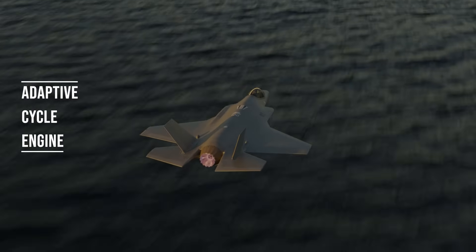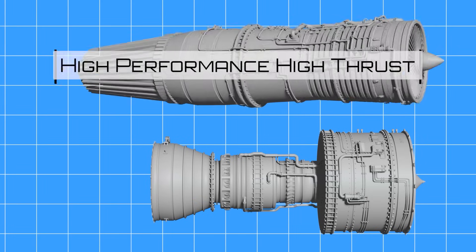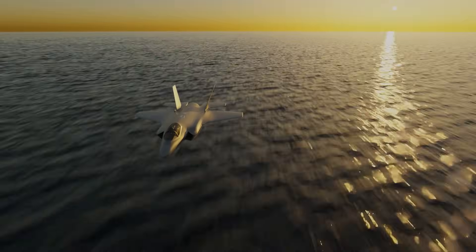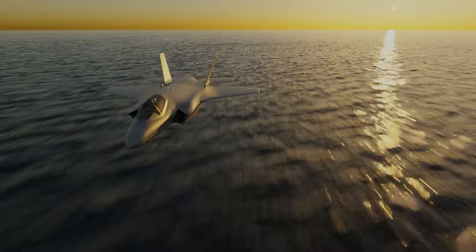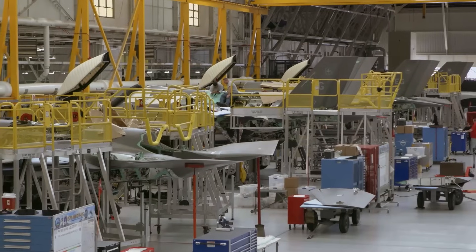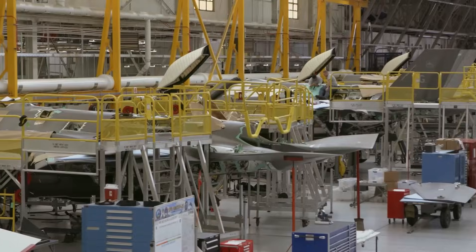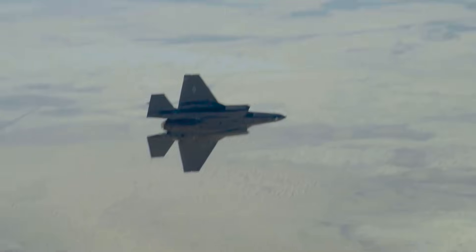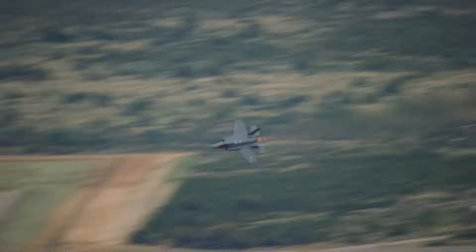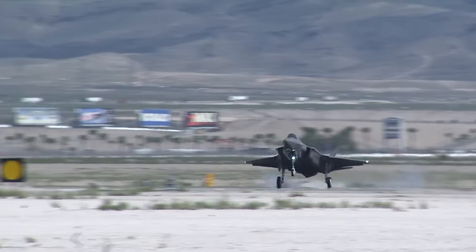Known as adaptive cycle engines, these power plants provide the best of both worlds in engine performance: high thrust output for combat operations and high efficiency modes for extending range and loiter times. The engine itself determines which mode is best given operational circumstances, allowing the pilot to focus on flying and fighting. These adaptive cycle engines also provide superior cooling, which in turn allows for more electrical power generation — necessary to power the APG-85 given its massive computational requirements.